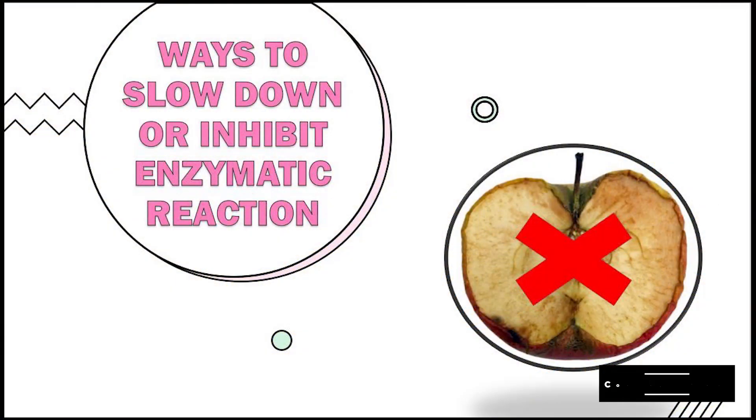There are lots of ways to slow down enzymatic browning. These are some of the things that you can do at home.